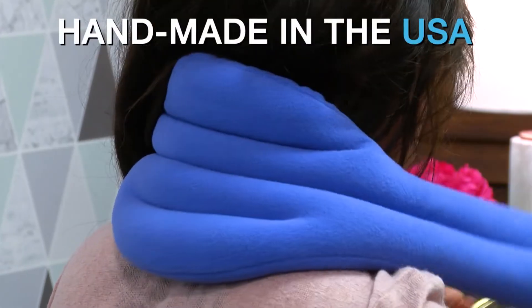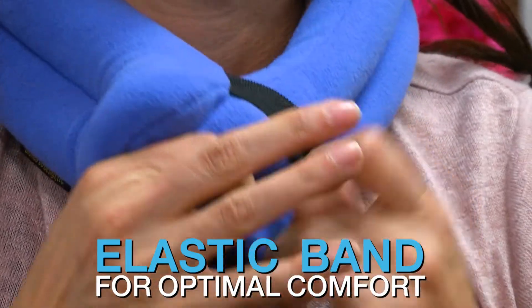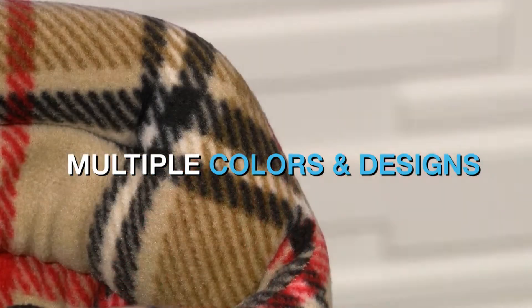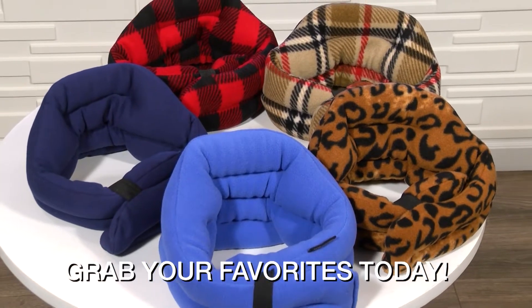They're handmade in Seattle, USA, filled with flaxseed and designed with an elastic band for optimal comfort. They're also available in multiple colors and designs to suit your style. Say goodbye to neck pain and grab your favorites today.